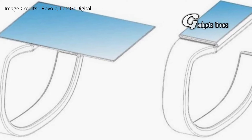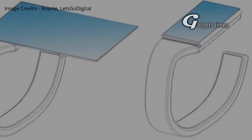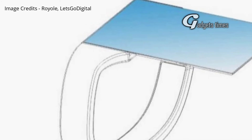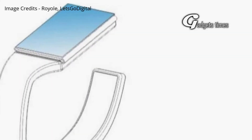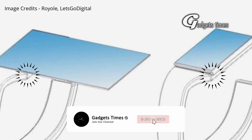Dutch site Let's Go Digital spotted the patent, which was filed in the second half of 2017 before being published on the World Intellectual Property Organization website on April 4th this year. As with the FlexPai and other folding smartphones, the design lets users increase the screen real estate of a smartwatch, which typically have small displays, by unfolding it, essentially doubling the size.